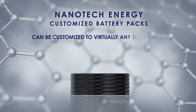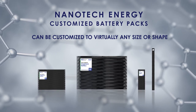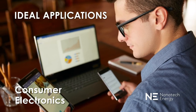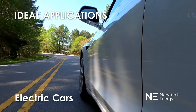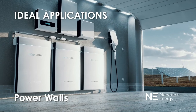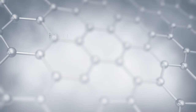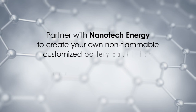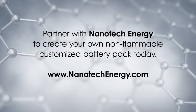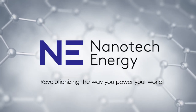Nanotech's pouch cell battery packs can be customized to virtually any size or shape. Ideal applications include consumer electronics, electric cars, electric scooters and bikes, power walls, drones, and military equipment. Partner with Nanotech Energy to create your own non-flammable customized battery pack today. Nanotech Energy — revolutionizing the way you power your world.